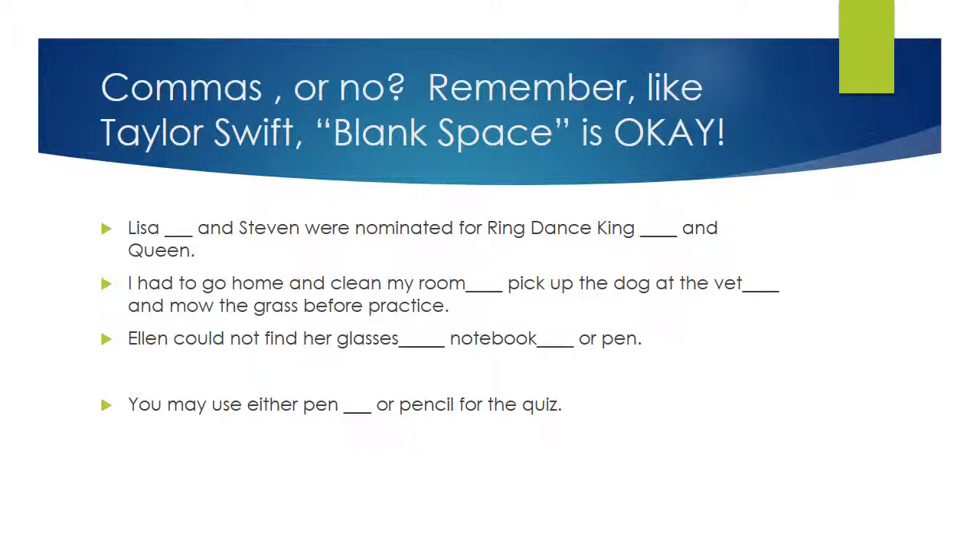Here's item number one: 'Lisa and Steven were nominated for ring dance king and queen.' Do we need commas after 'Lisa' or after 'king'? No — we don't need commas because these are both compounds with only two things in the series. Check out this one: 'I had to go home and clean my room, pick up the dog at the vet, and mow the grass before practice.' You're going to need a comma after 'room' and one after 'vet' because there are three different things in a series.